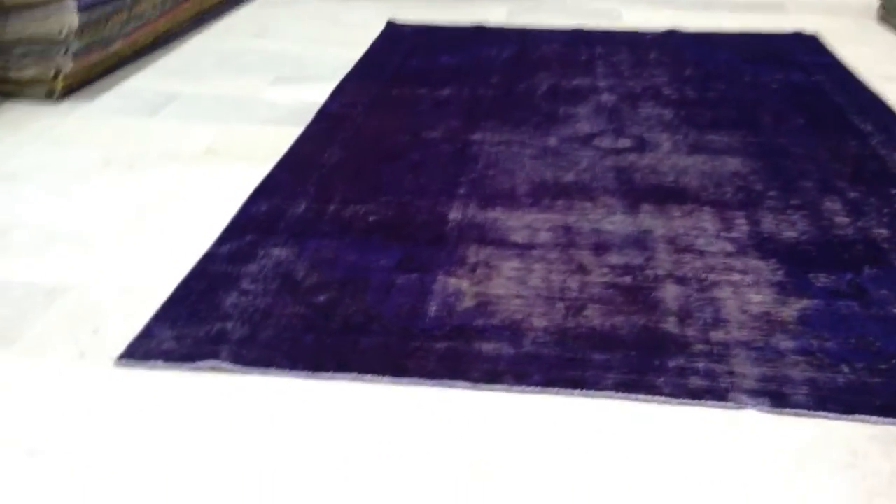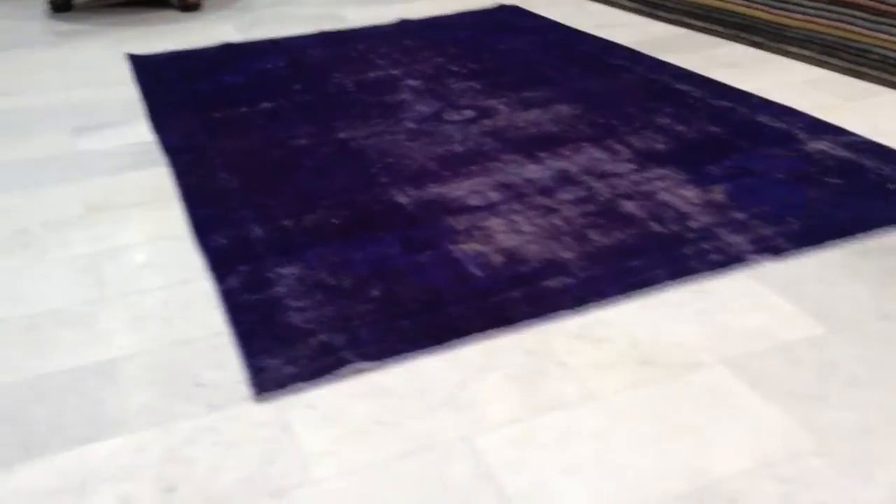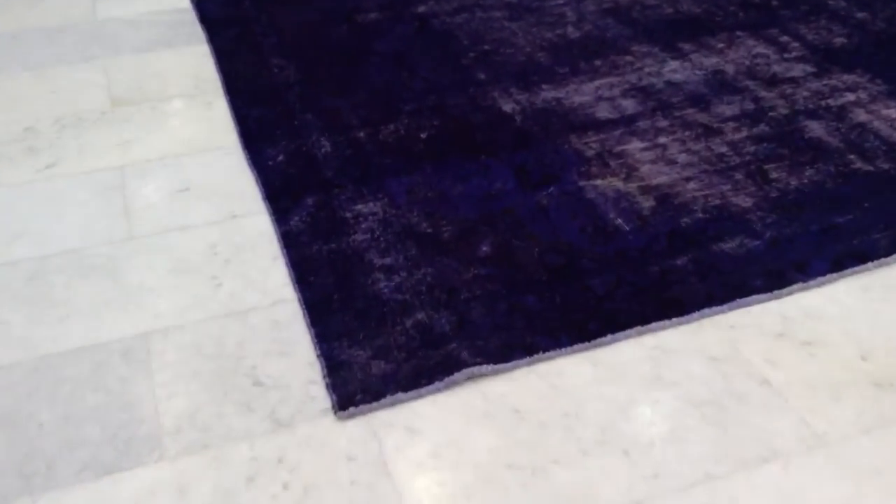From first look, you think this carpet is just a color and a faded look, but as you look more carefully, you see it's got this beautiful mystique design inside the carpet that can be clearly visible when you're on top of the carpet.